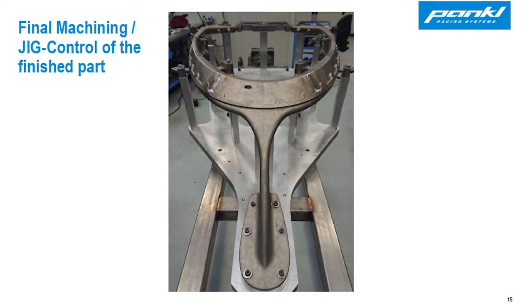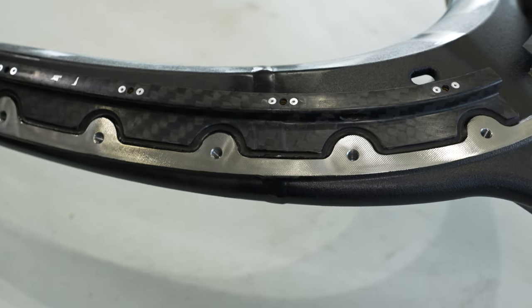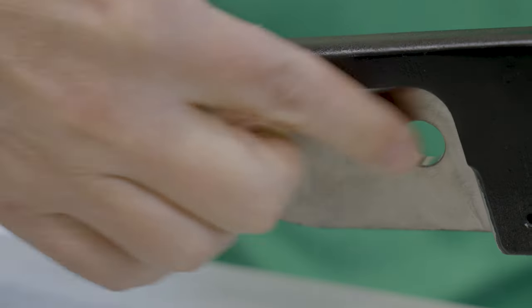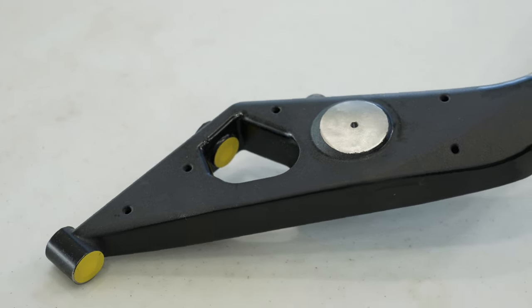When the top frame arrives from Pankl, it's in an uncoated condition, so they sand it down, paint it, and install some composite Z-brackets on the frame that the windscreen attaches to. The top frame is then fastened to the monocoque with 14 fasteners: six at the front leg just in front of the driver, four immediately next to the driver's head — two on each side — and four back to the monocoque roll hoop.